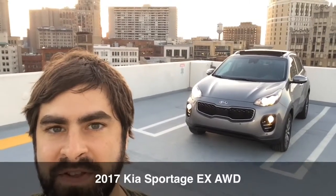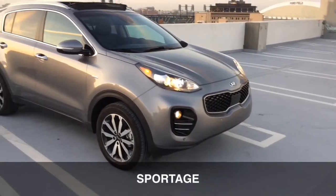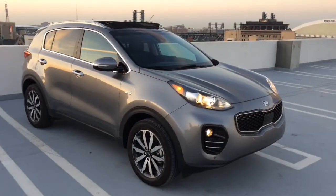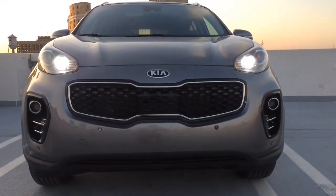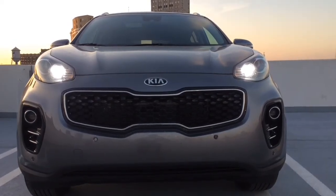I'm David Muller for MLive.com and this is the 2017 Kia Sportage EX AWD. When I think of the name Sportage, I think of like a 1980s surfer dude bro saying, oh, it's Sportage. It wasn't the 80s, but the name goes back to 1993 when the Sportage was developed with the Mazda Bongo.